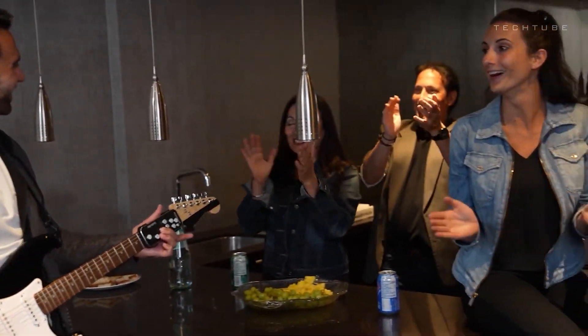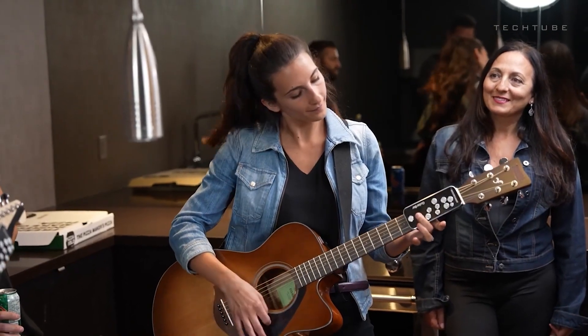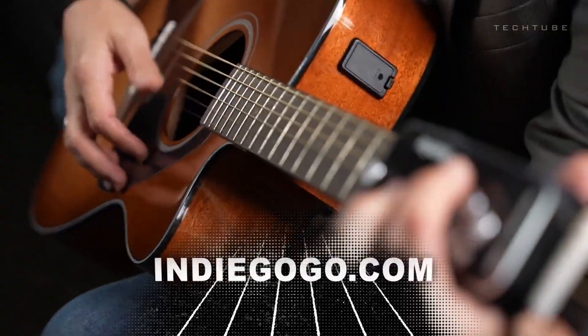And the best part? It looks as good as it plays. So why struggle? Just press a button, strum, and let the music flow. Your guitar dreams are just a click away.